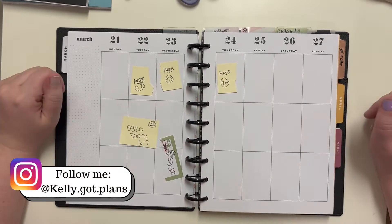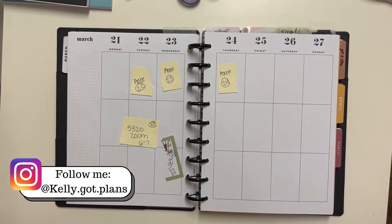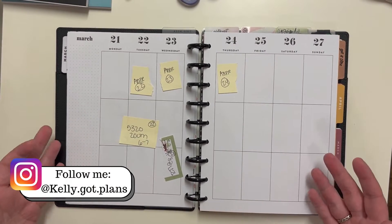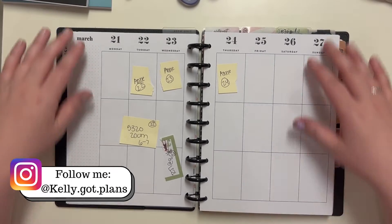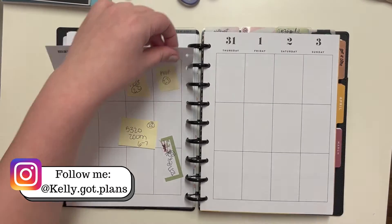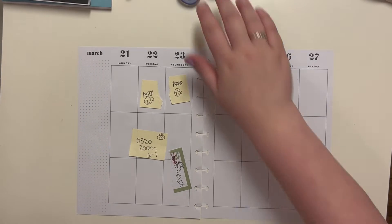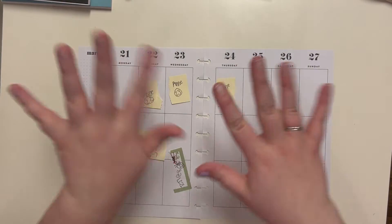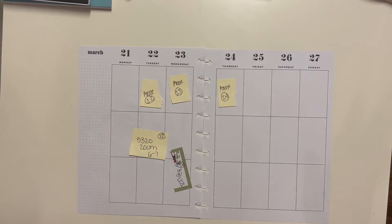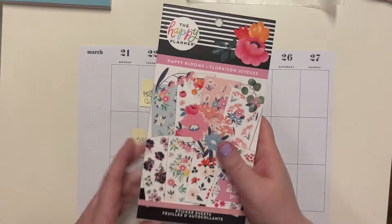Hey everyone, Kelly here from Kelly Got Plans. Thank you so much for joining me today. I will be planning out in my classic Happy Planner the week of March 21st through the 27th, which is exciting. We're getting close to the end of March, which means it's almost April, which means it's almost my birthday month.